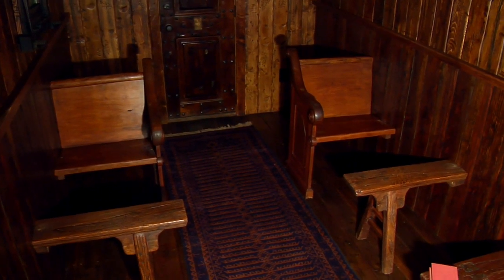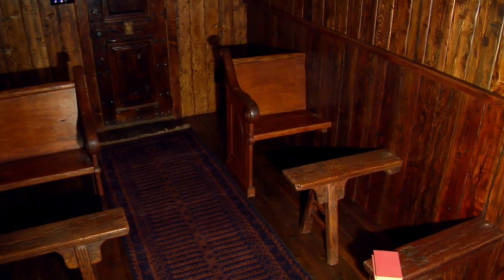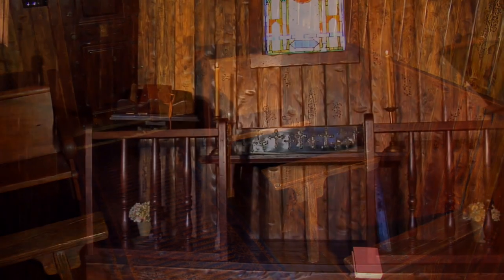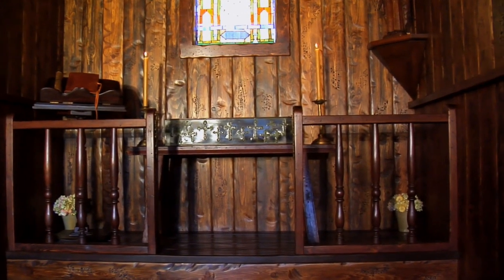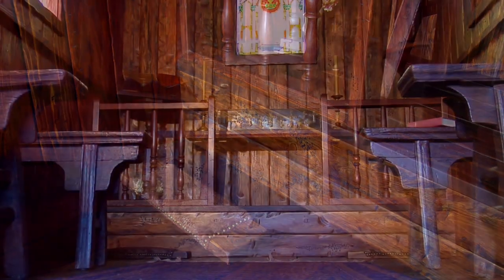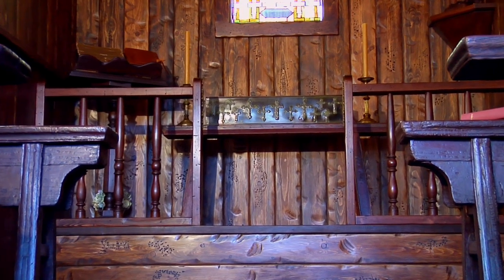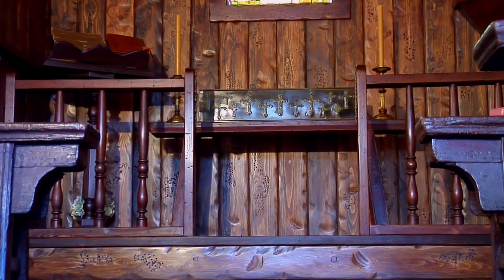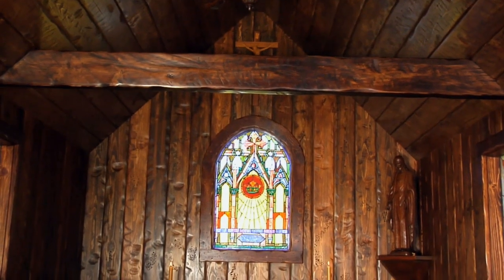The Little Chapel seats 6, with standing room for six more, and room for a pastor, bride, and groom. It comes with its own mounted camera with sound, and can be hooked up to a large screen monitor outside for weddings, baptisms, and other Christian-related functions.